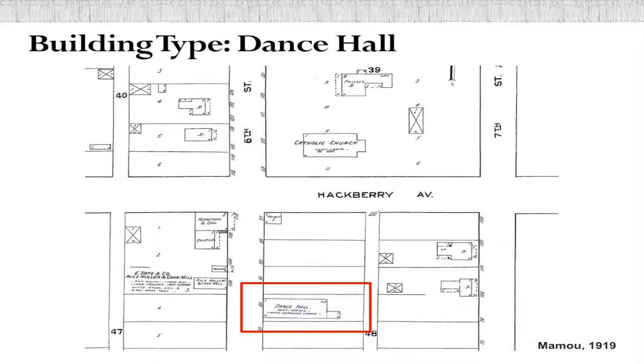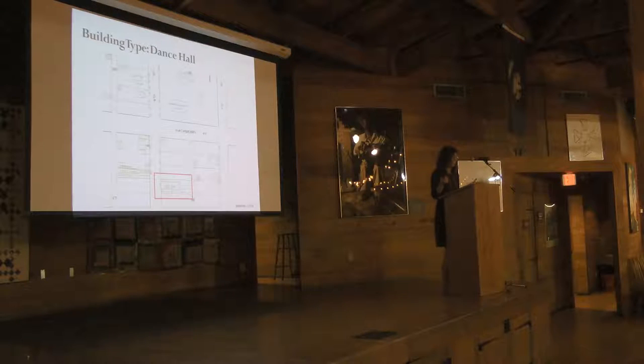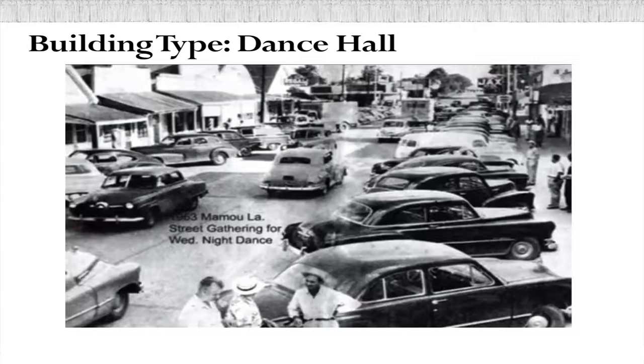I concentrated on one building type, though there are certainly more that can be added later. What is a dance hall? We see one here in Mamou in 1919, shown on a Sanborn map. We have several that show up on Sanborn maps early on in very small towns — Chataignier, Basile — which are in the Library of Congress for us to find. In pretty much every small community represented this way in the first half of the 20th century, you can find a dance hall. Mamou actually had two in 1919. It's a large building, larger than most of the buildings around it. And that's an example of a Wednesday night dance in Mamou in 1953, in the same part of town.